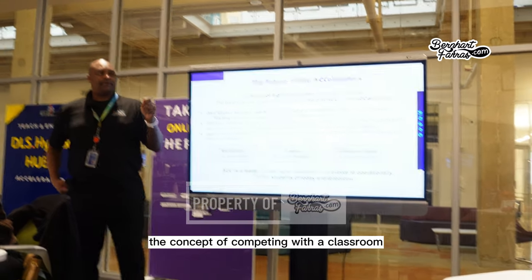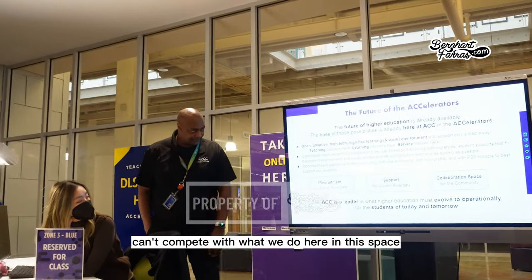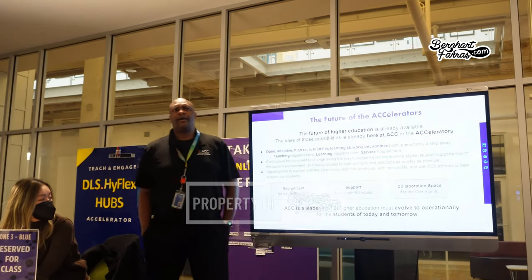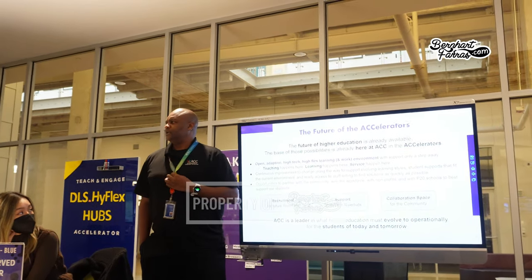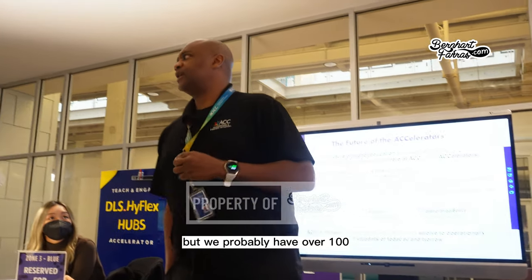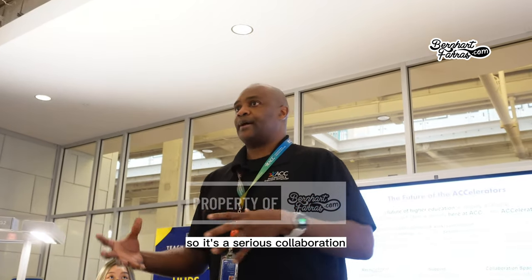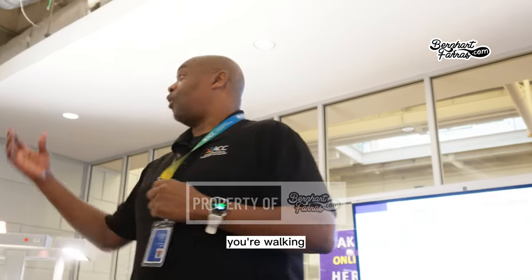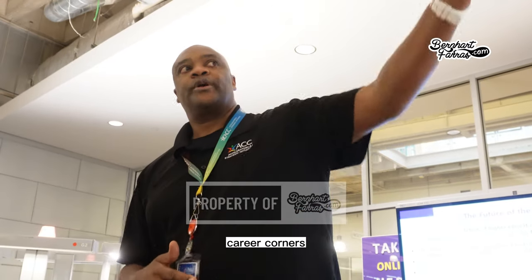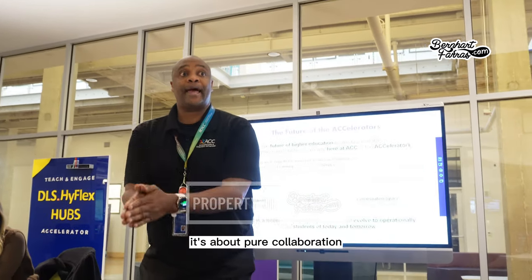A traditional classroom can't compete with what we do in this space. It's really collaborative. I may have 20 staff reporting to me, but about 100 total work here. The geography department, financial aid, admissions, career corner — so many different departments work in this space. It's about pure collaboration.